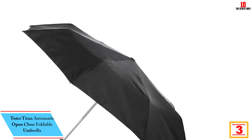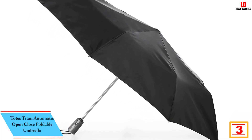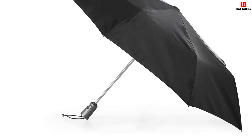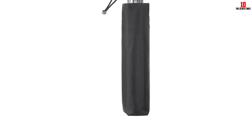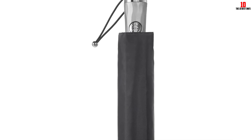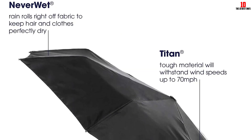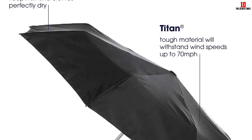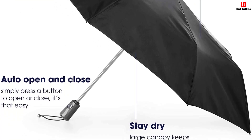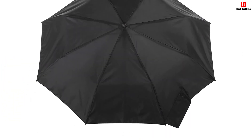At number 3, we have the Totes Titan automatic open-close foldable umbrella. Reviewers give it high marks across the board for simplicity, wind resistance, large canopy size, portability, and durability. Many highlight its automatic open and close feature: 'The one-touch open and close is great because I normally have my hands full.' Another says: 'The auto-open feature is reliable — one push and it opened. Even more crucially, it also closes without waging a battle royal holding up six other people in a store entryway or getting onto the subway.'